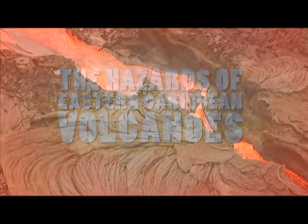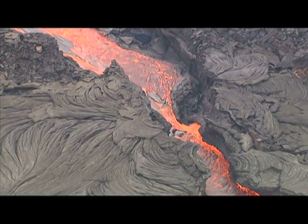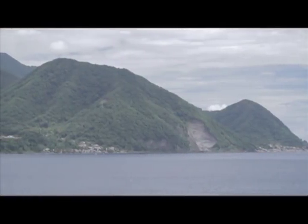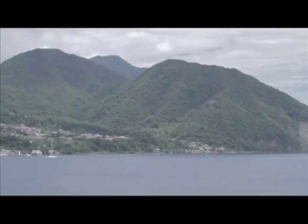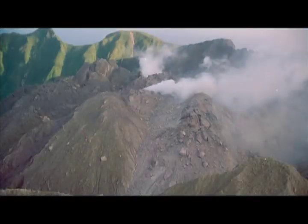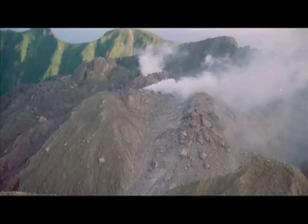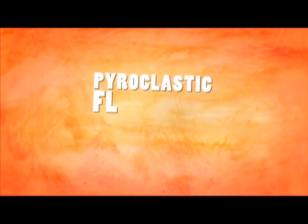Usually we think of volcanoes producing red and fluid lava like Hawaiian volcanoes. But Caribbean volcanoes are different, and usually produce thick, viscous lava. Because of its viscosity, this type of lava does not travel very far from the vent, but as seen in Montserrat, piles up into gigantic lava domes, creating a number of dangers, including one of the most deadly: pyroclastic flows and surges.